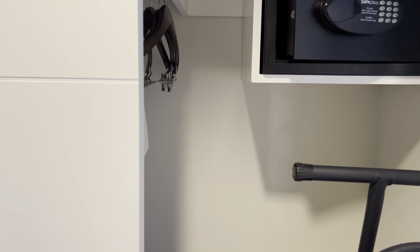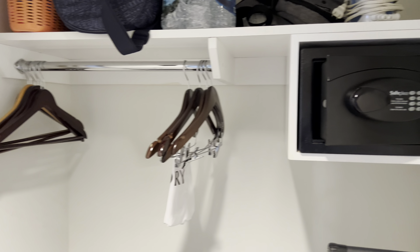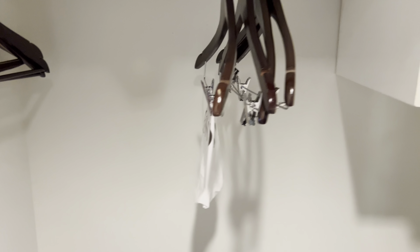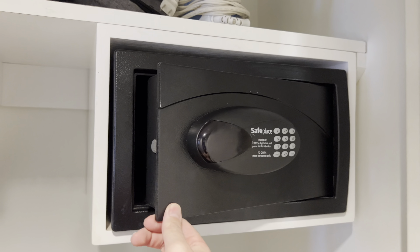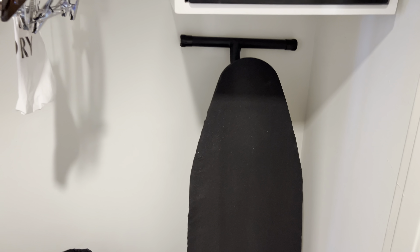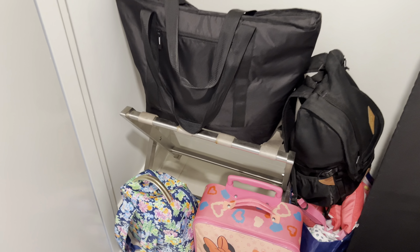This area is right by the front door and we do have all of our luggage in the closet. Inside the closet you have some hangers, a laundry bag if you want laundry service done during your stay, a safe, an iron with ironing board, and a luggage rack that we currently have some of our stuff on.